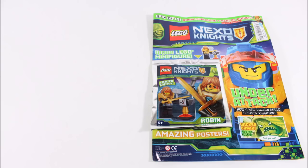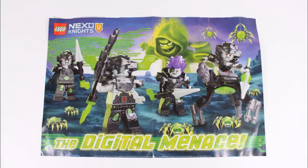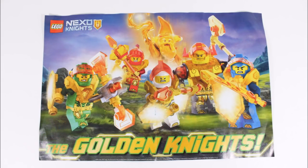As a final bonus, the double-sided pullout poster this time has an epic Digital Menace villain's image on one side, with the Golden Knights hero image on the other side that's equally as good.